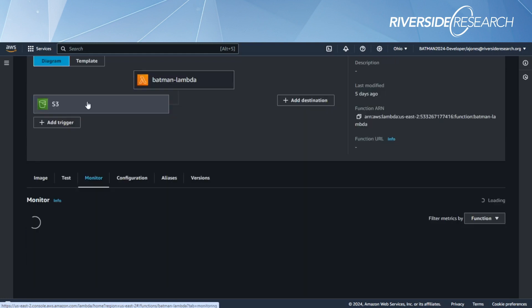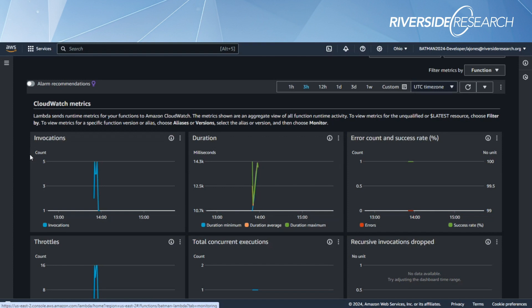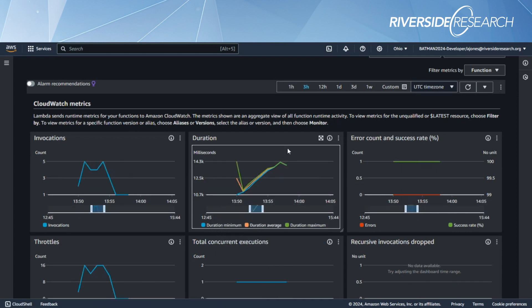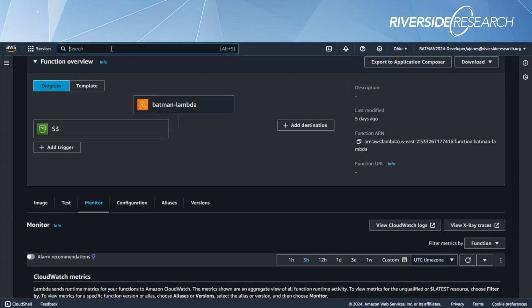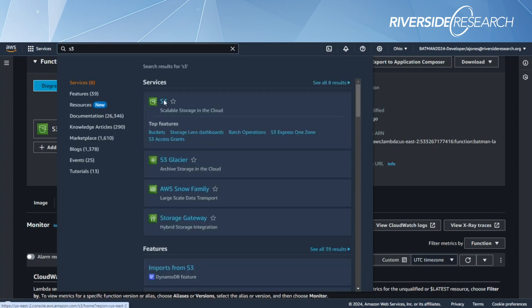Within the Lambda function monitor you can see when the function is called and when data is arriving. A test run from a couple of hours ago shows that data was processed successfully. You can also go into AWS and navigate to the specified S3 bucket where everything is being stored.